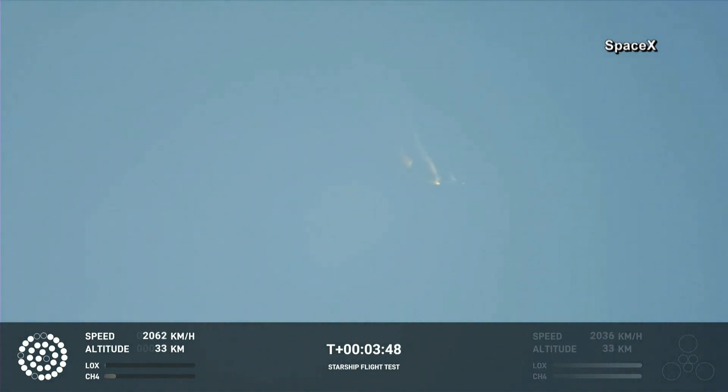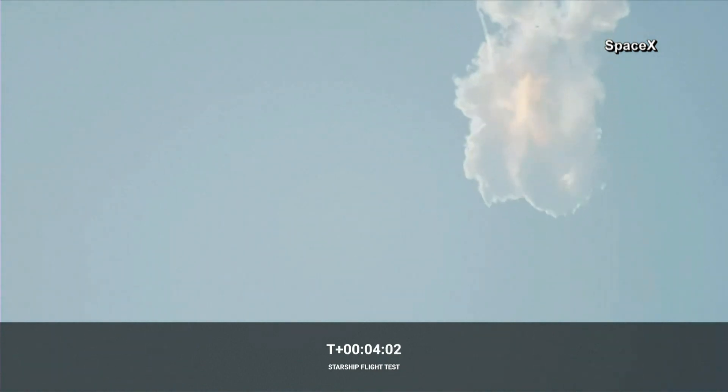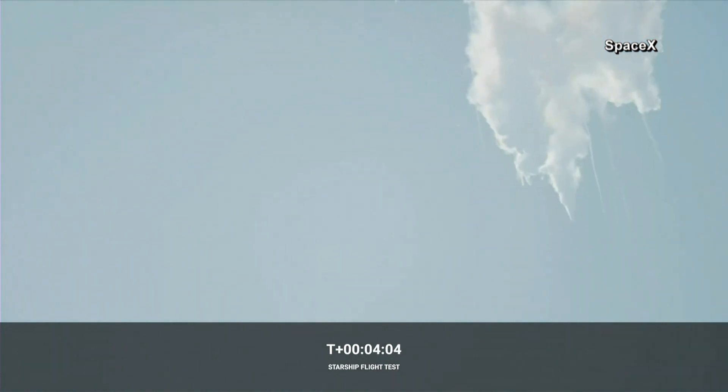We should have had separation by now. Obviously, this does not appear to be a nominal situation. It does appear to be spinning, but I do want to remind everyone that everything after clearing the tower was icing on the cake. And there, as you saw, as we promised, an exciting end to the Starship inaugural.